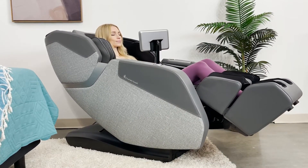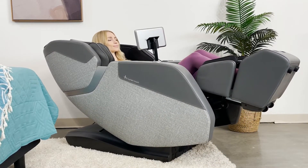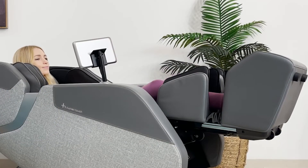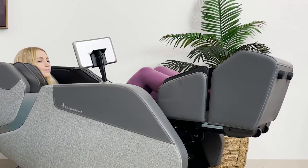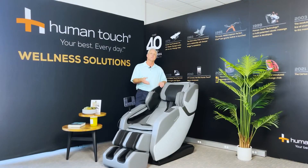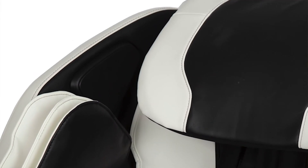At the heart of the Whole Body 7.1 are its 3D rollers with patented FlexGlide technology. This innovation ensures a smooth and fluid massage experience, as the rollers glide over your back with minimal friction, closely replicating the feel of human hands. The chair offers five different massage techniques and comes with five auto-programmed sessions designed to target specific areas of tension and stress. The chair is designed to accommodate a wide range of body types and sizes, ensuring a comfortable fit for most users. However, individuals with larger frames may find the chair less accommodating, as it is more suited to medium builds.